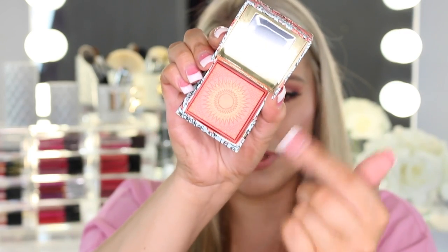The next package is from Benefit, and they sent over their California Blush and some really cute glasses that say California. This blush is absolutely gorgeous. Here's what the packaging looks like, and when you open it up it does come with a little brush. You have a really pretty little sun design inside. It's a really pretty coral shade — and swatched on the finger it's just so pretty. It's a really pretty bright pink coral and I just love it.